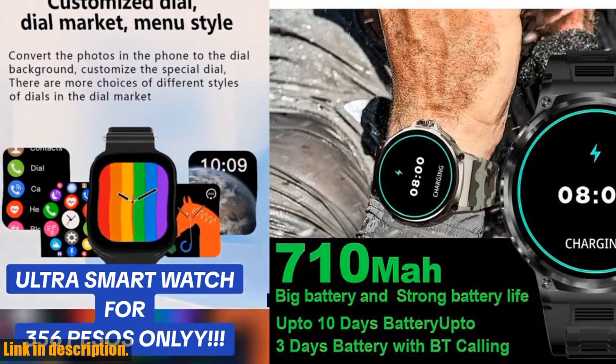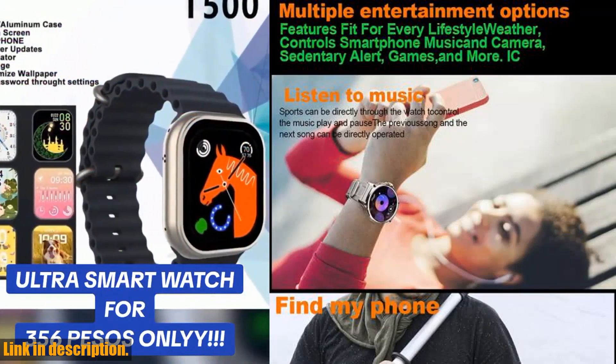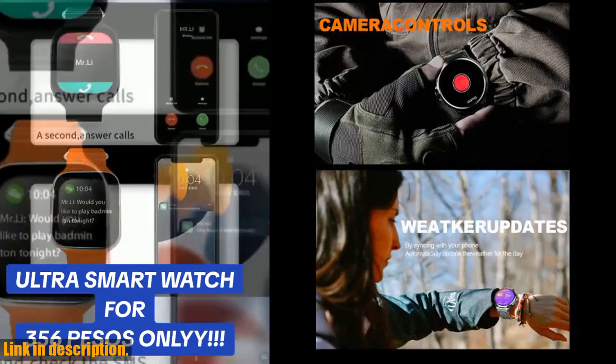And let's not forget about the long-lasting battery life. With a built-in 710mAh large battery, you can go up to 10 days on a single charge, giving you the peace of mind that you won't be caught off-guard when you need it most.